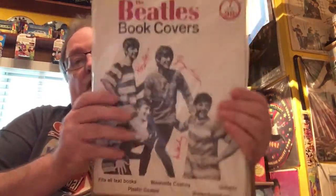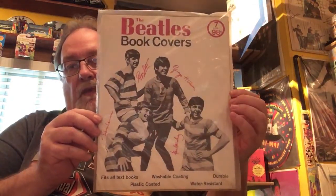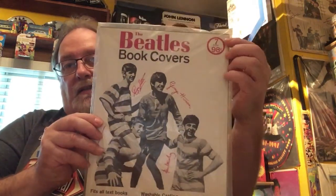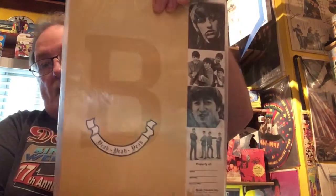Sticking with the school theme, since that's what I've got — these are also from 1964 and these are sealed, they've never been opened. They're book covers. Love it, huh? Try getting them for 98 cents now. And this is what they look like. I remember in school we couldn't afford book covers — we used brown paper bags and made our own. And now I'm showing my age.